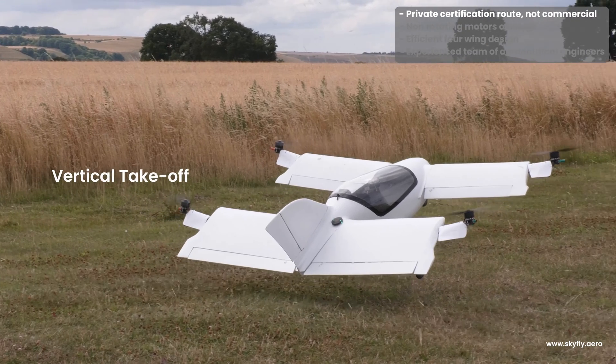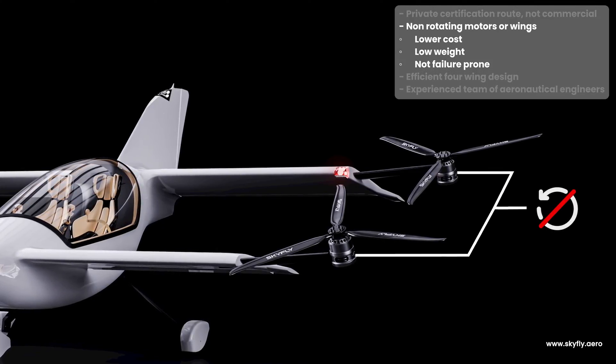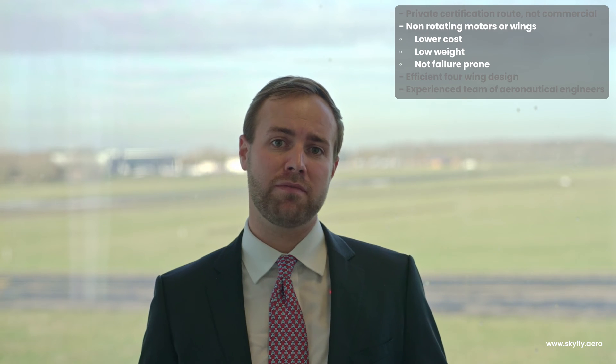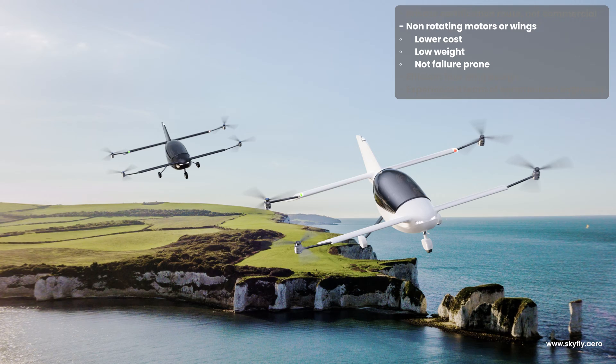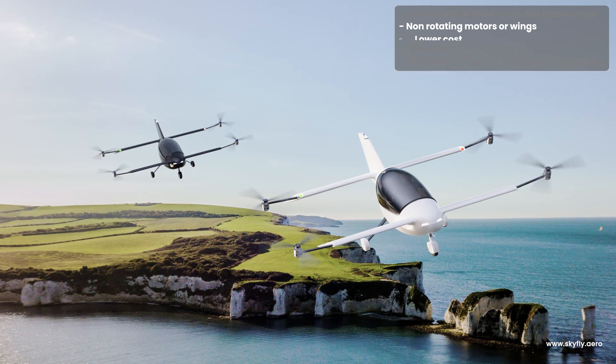We are also different in our design with a strong focus on low weight and a very efficient aerodynamic layout. We have the vertical takeoff and landing capability without expensive, heavy, and failure-prone rotating motor or rotating wing mechanisms. Instead we have fixed rotors which do not rotate, which are much safer and lighter. We are also different in that we have four wings giving lift and range where our competitors have no wings and only rotors.